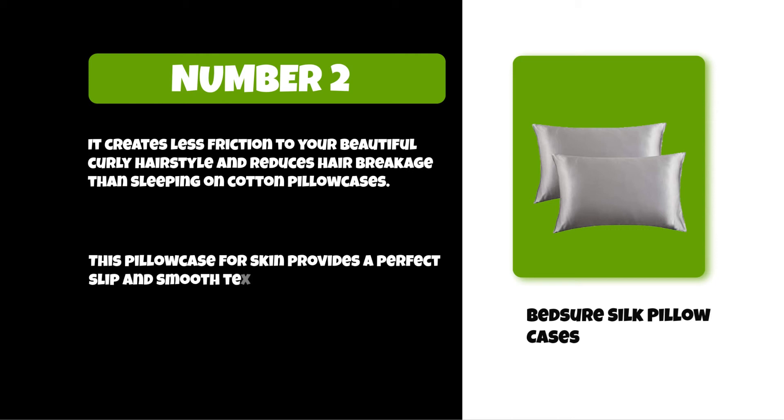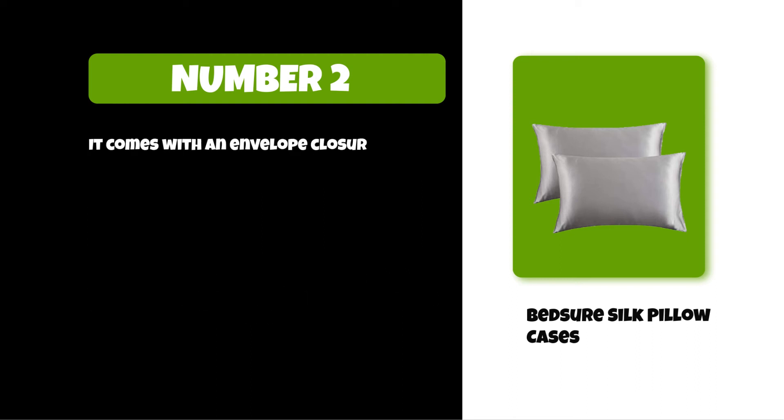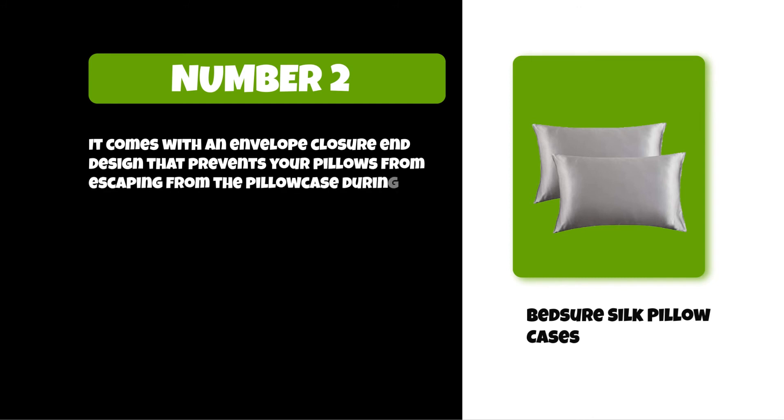This pillowcase for skin provides a perfect slip and smooth texture to protect your skin against facial sleep lines that could become deep wrinkles. It comes with an envelope closure end design that prevents your pillows from escaping from the pillowcase during your sweet dreams.